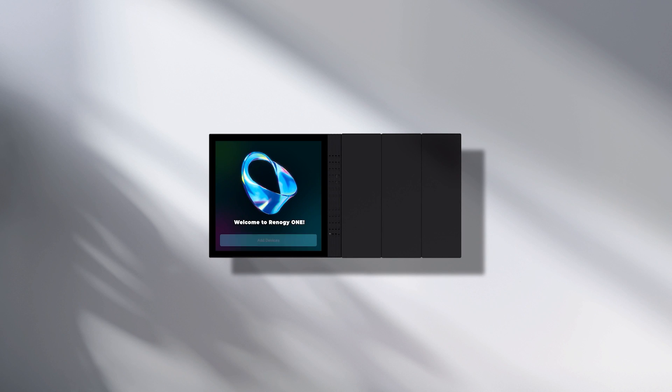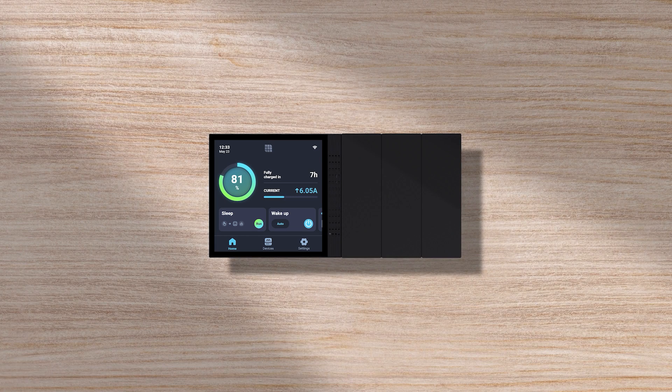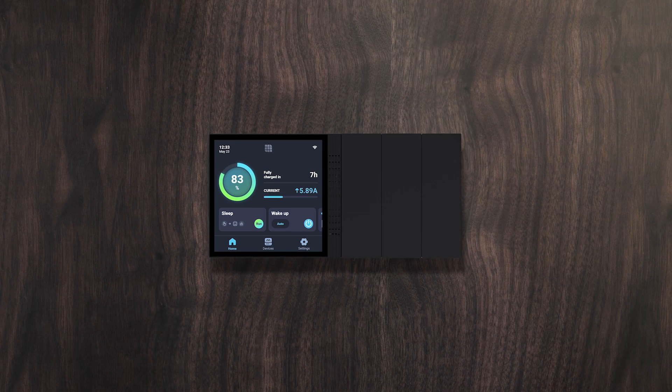We are Renogy and this is Renogy One. It's an all-in-one energy monitoring and smart living center that helps you know better about your solar energy system and to live a comfy life off the grid.